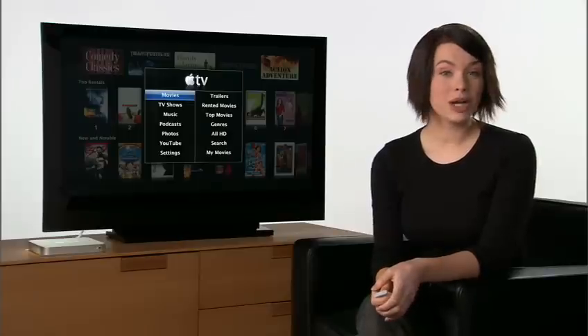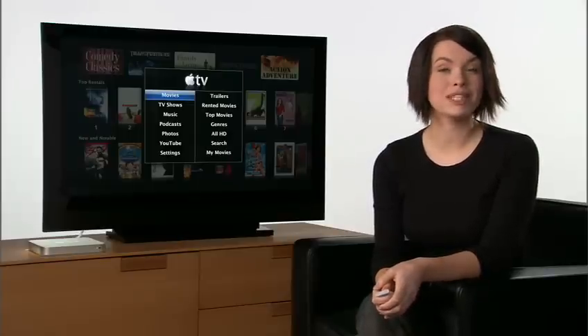Hi, I'm Hannah. I work at one of our Apple retail stores, and I'll be taking you through this guided tour of iTunes movie rentals on Apple TV.